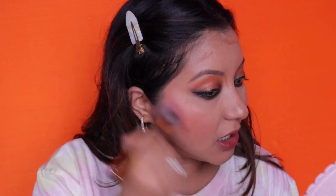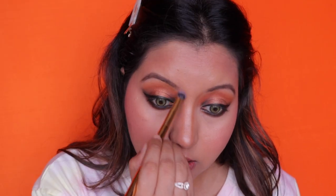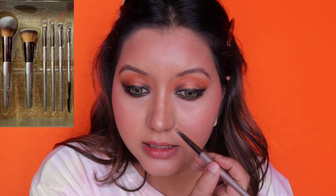For contouring I'm using the LA Girl Pro Conceal in shade Beautiful Bronze. I'm going to use the Mars Cosmetics blush brush because I prefer it to blend the contour. I've just cleaned the brush between steps. For the Swiss Beauty side I'll use the concealer brush since there's no dedicated contour brush in that set.